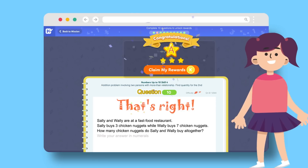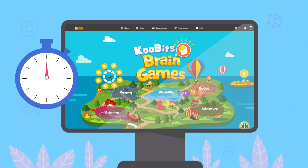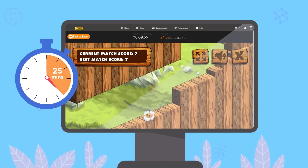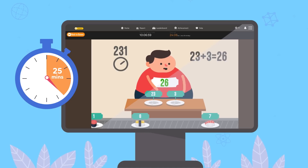And the best part — I get rewarded with Cocoa Credits. With my Cocoa Credits, I can unlock challenging brain games and play for a maximum of 25 minutes a day as a reward for doing my daily Qubits practice.